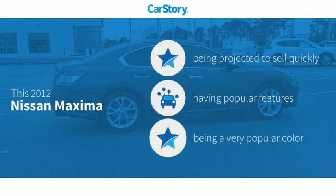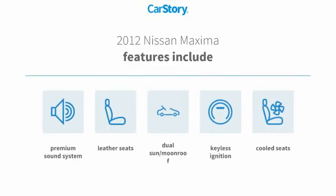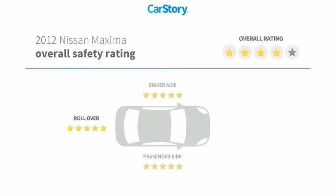Car Story research indicates this vehicle as with popular features. Features also include keyless ignition, premium sound system, leather seats, cooled seats, dual sun moonroof, with these ratings.